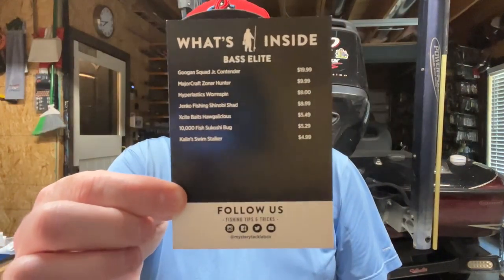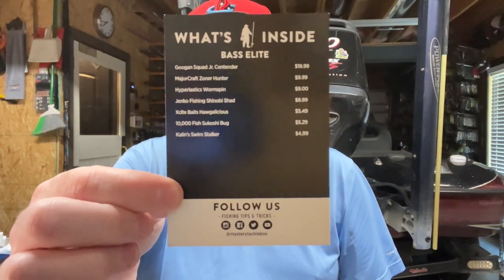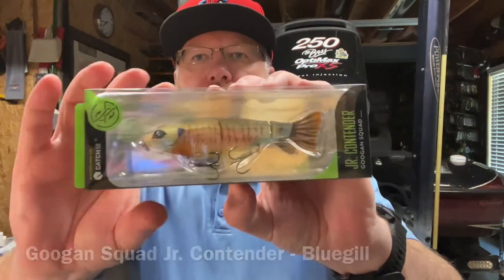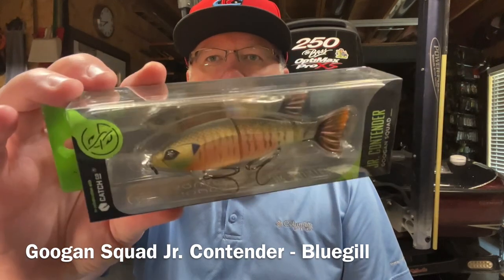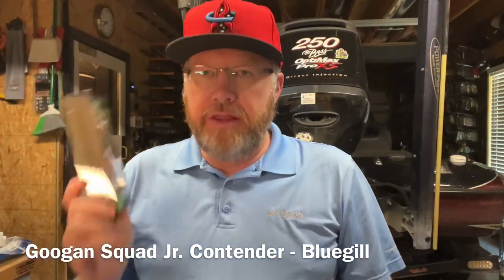Here's what's in the box this month. You can see the first item on there is a $19.99 item - that's the Guggen Squad Junior Contender. How about that?